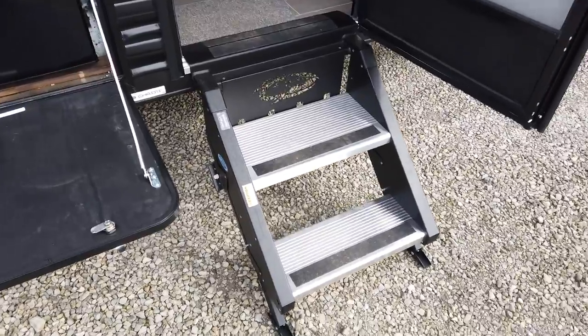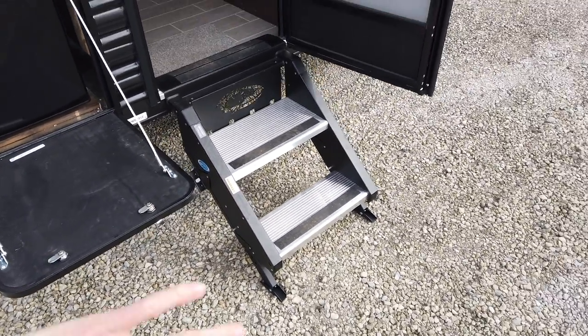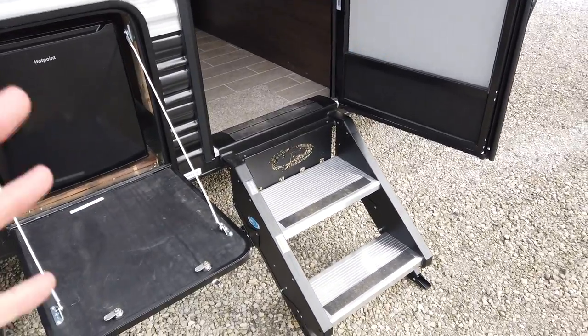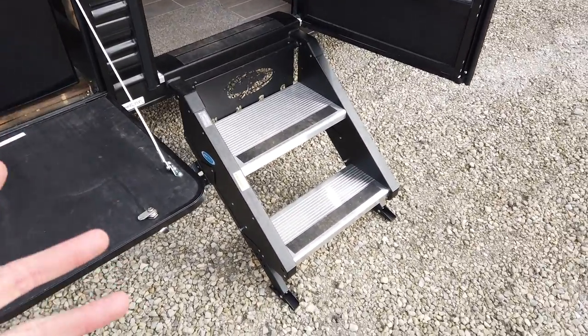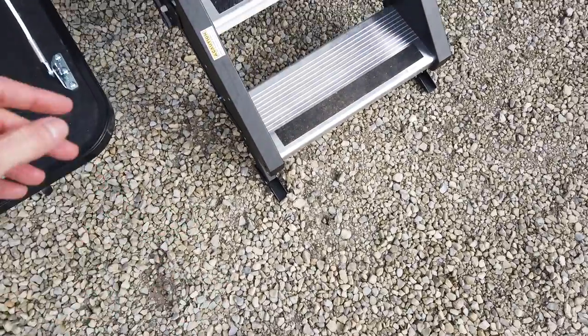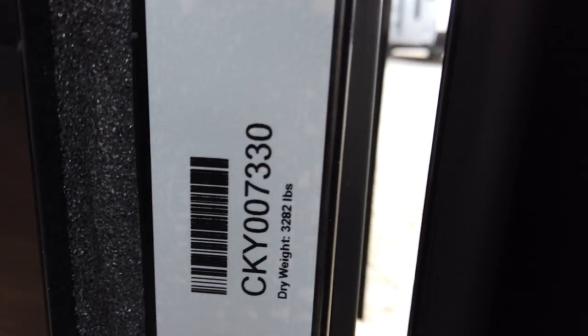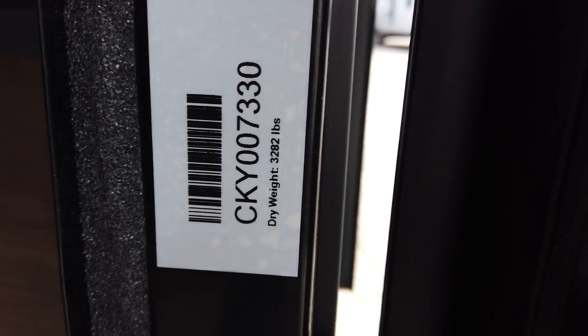This has the Mooride steps, which I really like. They're going to fold up inside the camper when you're not using it or when the camper is in travel mode, so they stay out of the elements and won't get rusty. And I like that they hit the ground so they're nice and sturdy — when you come in, there's no bouncing. Weight on this is under 3,300 pounds — 3,282 — so it's super lightweight.